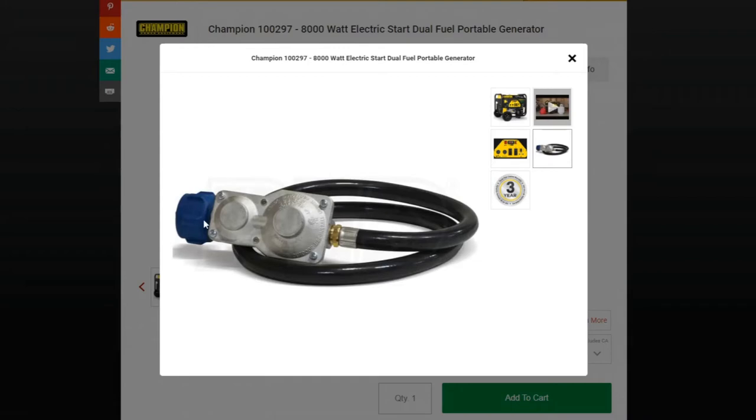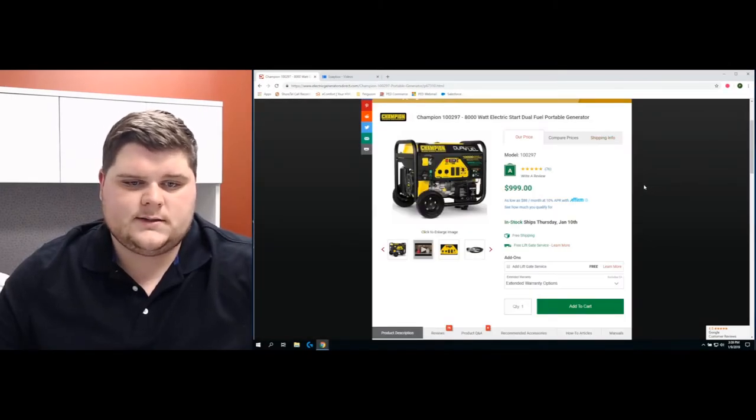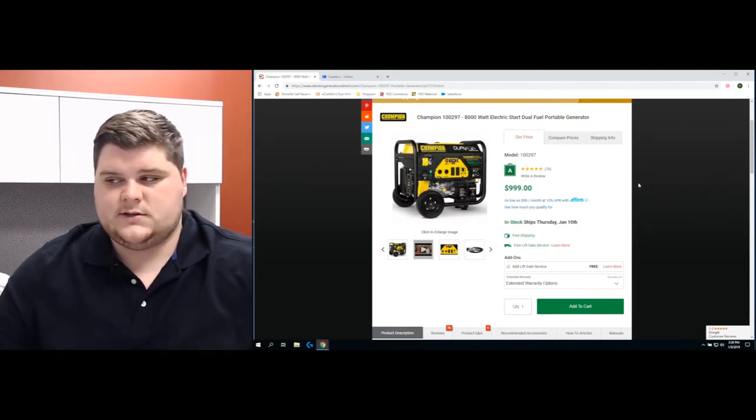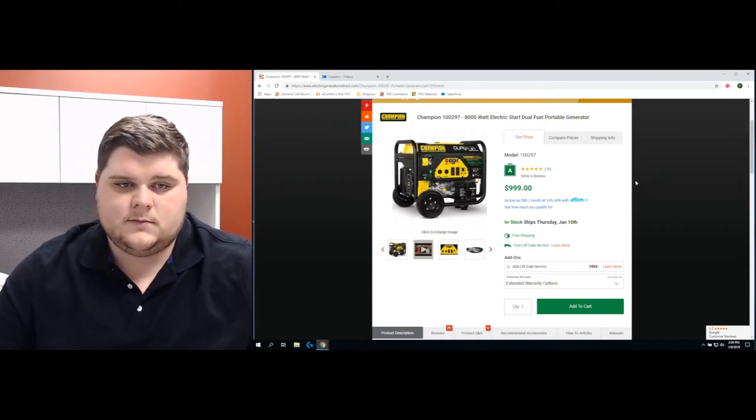These units will come with a propane hose with a regulator — you can see here this is an example of what it'll look like. That connection is a one-inch ACME thread connection, exactly like what's on almost all barbecue grills. So if you already have a couple of propane tanks because you use them with your barbecue grill, you can use those — easy transition, same connections.